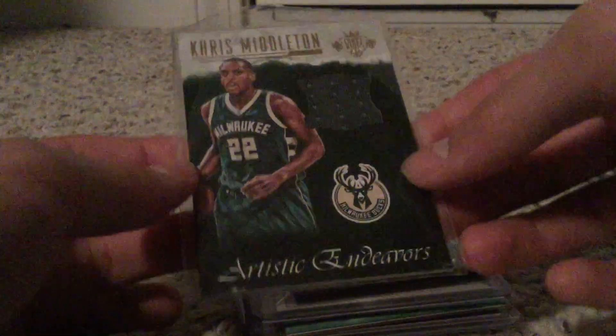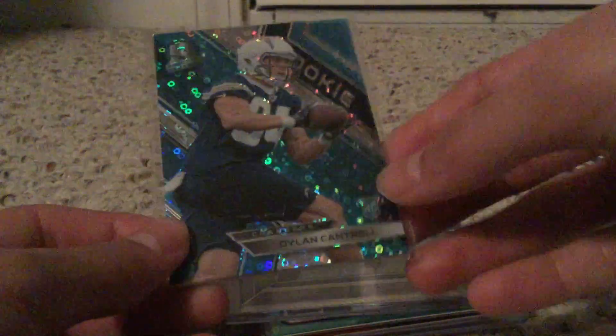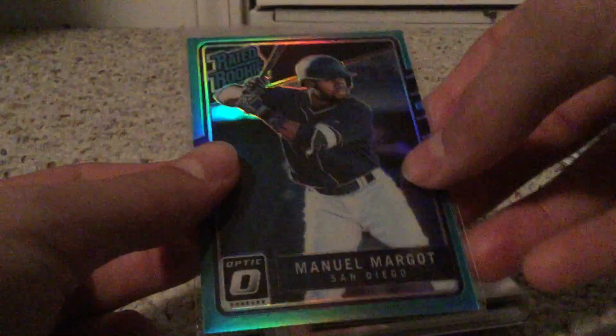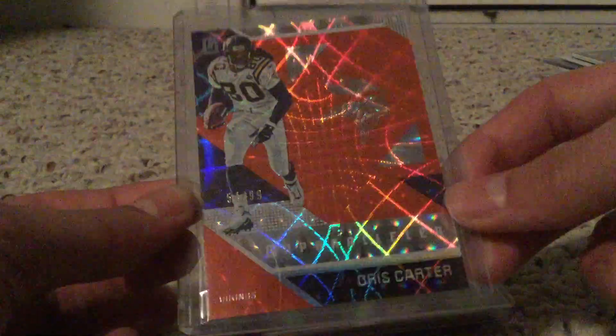Thought that was a cool pickup for the PC. Nice Chris Middleton game-worn patch out of 149, says game-worn which is awesome. Dylan Cantrell rookie from Spectra, more Spectra here, out of 75. Nice Joey Bosa silver Prizm rookie card. Got Emmanuel Moseley out of 299 Optic - really like this card. Out of 199 Playbook of Philip Rivers. Got a nice Chris Carter Unparalleled - really like the look of this card.